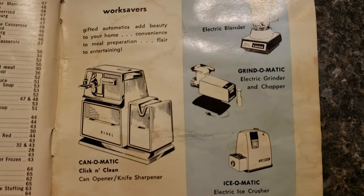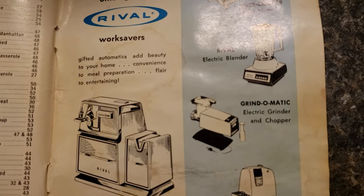And look at these old kitchen appliances in the back — that was a very big can opener.